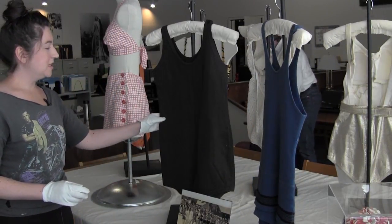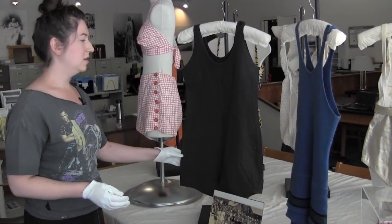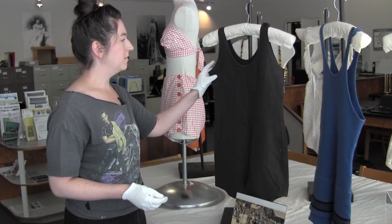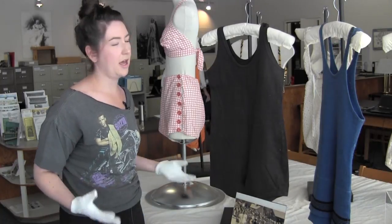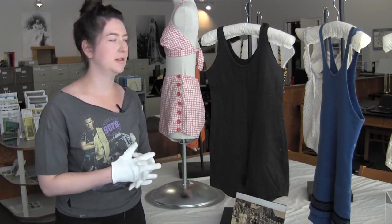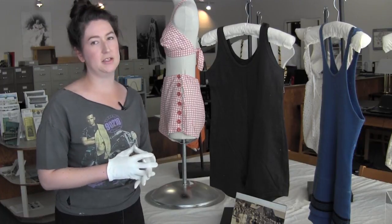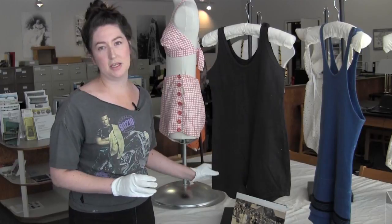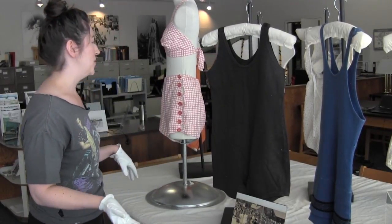And this is a 1930s swimming suit. It's a lot like the 1920s. It still wasn't super popular at the time to wear something in public that was so form-fitting, but there were quite a few celebrities who loved them. Marlene Dietrich famously owned one in every single color, so it became very popular after that.